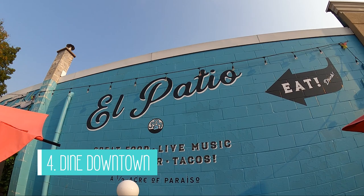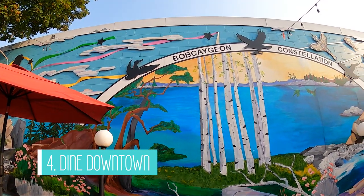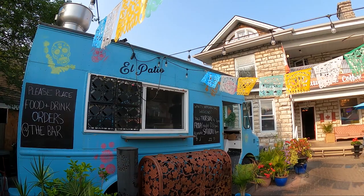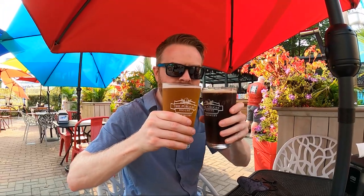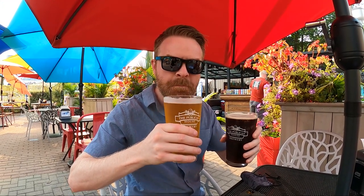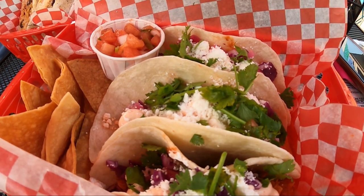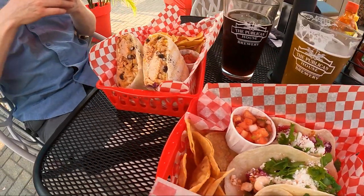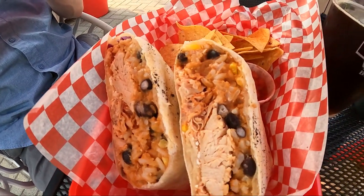If you're here for a weekend or a full day you should definitely dine downtown at one of the many options available. We thought El Patio looked pretty interesting and we love Mexican food so we stopped here for dinner. It's actually a food truck and patio that is part of the Kawartha Coffee Company. The cafe is open from 10 a.m. until 2 p.m. and the patio opens at noon. We had the chicken tacos and chicken burrito and really enjoyed the food and the atmosphere.